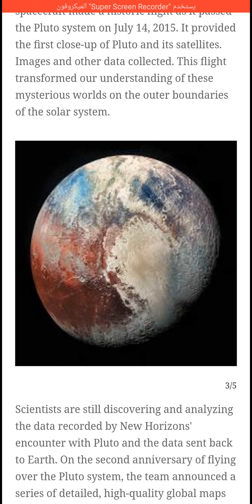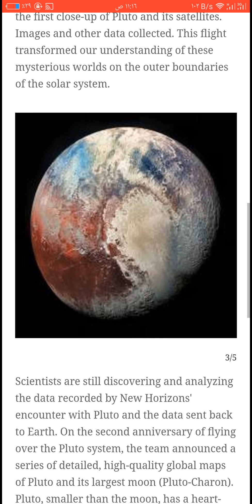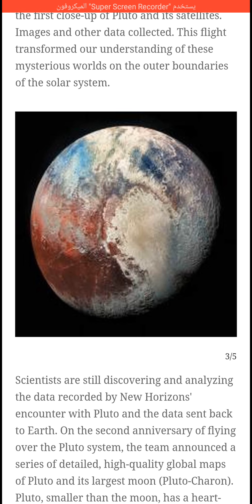Researchers are still discovering and analyzing the data recorded by New Horizons during its encounter with Pluto. The data sent back to Earth on the second anniversary of flying over the Pluto system included a series of detailed high-quality global maps of Pluto and its largest moon, Charon.